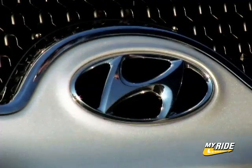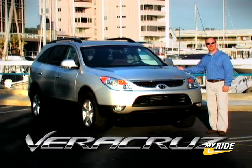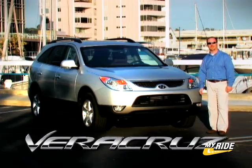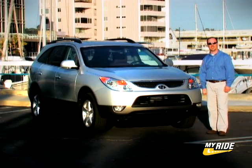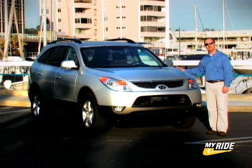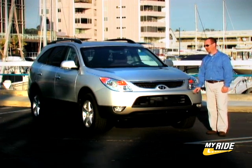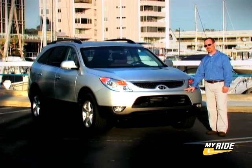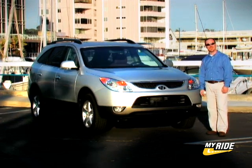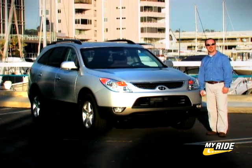What makes a luxury car a luxury car? Is it the price? Is it the badge on the grill? If you ask the folks at Hyundai, they'll say neither. Hi, I'm Tom Blackett and this is the Veracruz, a 7-passenger crossover sport utility vehicle. One that Hyundai is comparing to offerings from not only its traditional rivals Toyota and Honda, but also to Lexus and Mercedes. Those are pretty high aspirations for a car that starts at only $27,000. Then again, Hyundai is a car company that knows all about value. So maybe the Veracruz is the real deal. Let's take a look and find out.